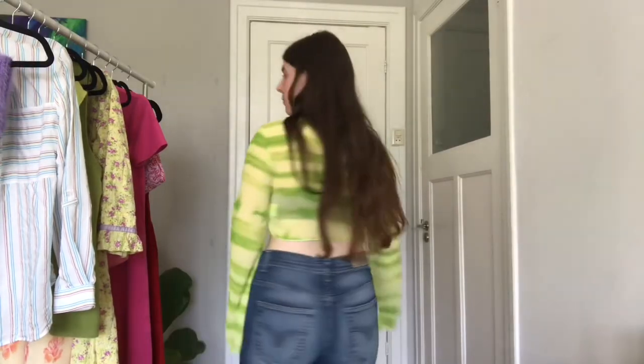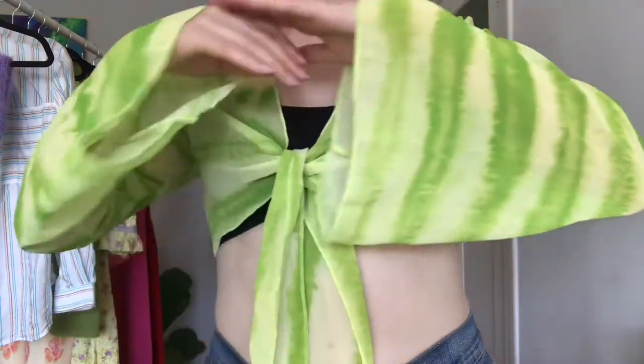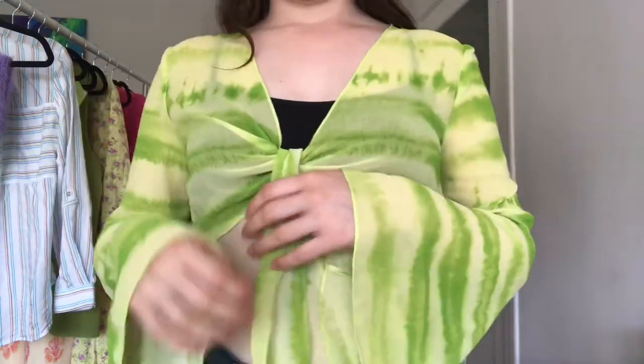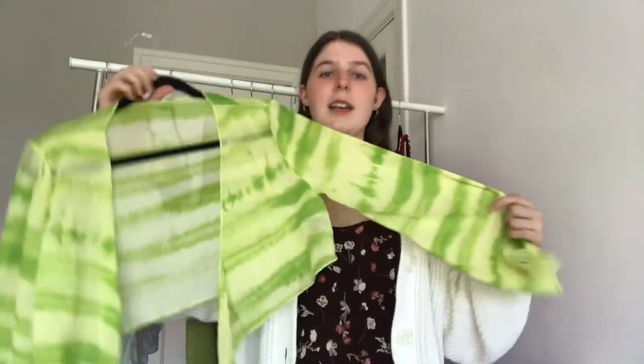Another item from that bundle was a bell sleeve top that's actually from Shein. I would never buy Shein new — I don't buy fast fashion at all — but secondhand I'm totally fine with it. I love bell sleeve things and I just thought it was really cute. I don't remember exactly how much it was, maybe four or five euros.